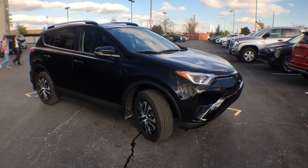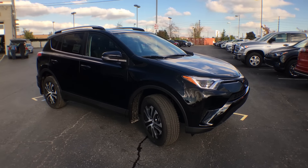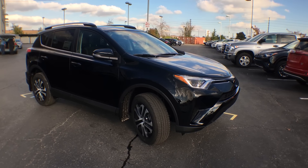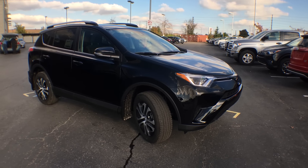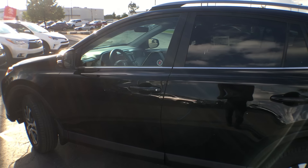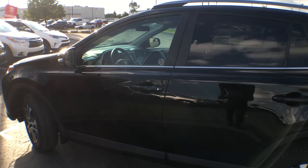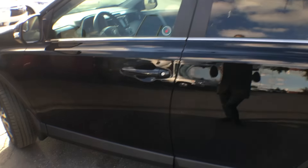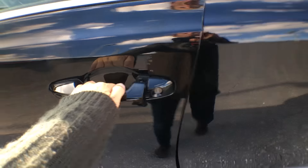There you have it — the exterior of the brand new 2017 RAV4 Front Wheel Drive LE with a standard package in black. So let's go inside. Just before I bring you inside this gorgeous SUV, I would like to point out that it does come with keyless entry. Simply click that unlock button on the key fob, and that will allow you right into the vehicle.